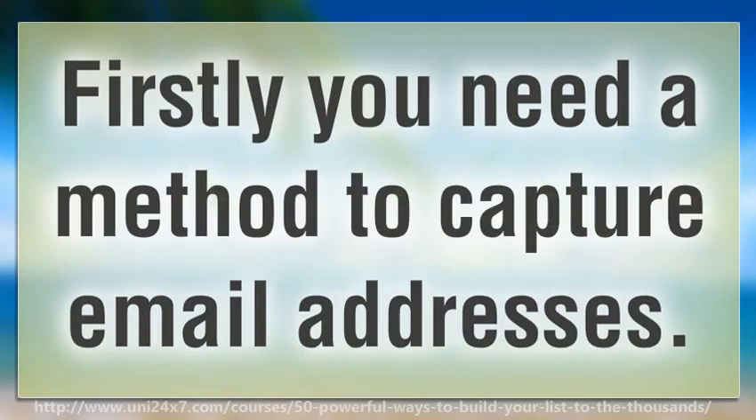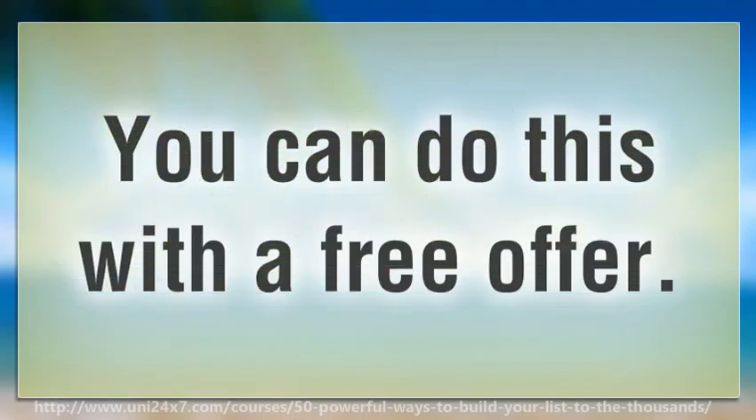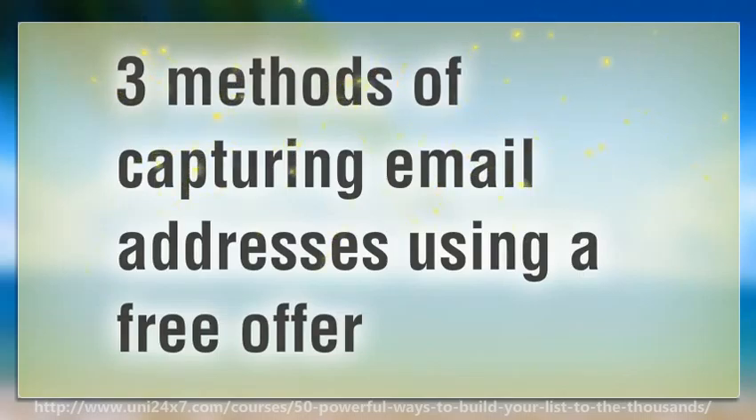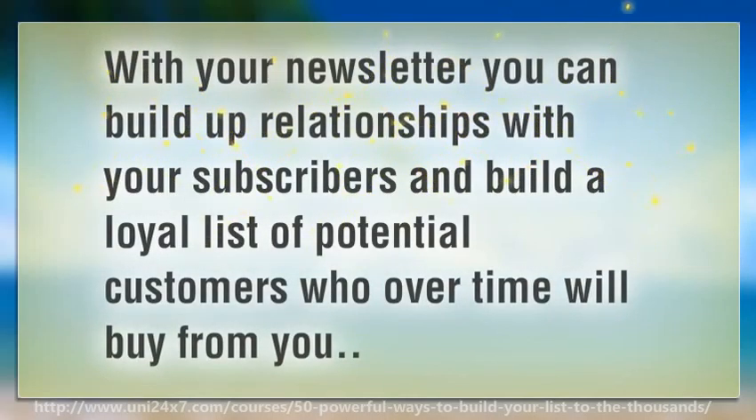Firstly you need a method to capture email addresses. You can do this with a free offer. Three methods of capturing email addresses using a free offer. Free newsletter: a free newsletter is one of the best ways to build a list, as this allows you to send your newsletter to your list once a week or every two weeks. With your newsletter you can build up relationships with your subscribers and build a loyal list of potential customers who over time will buy from you.